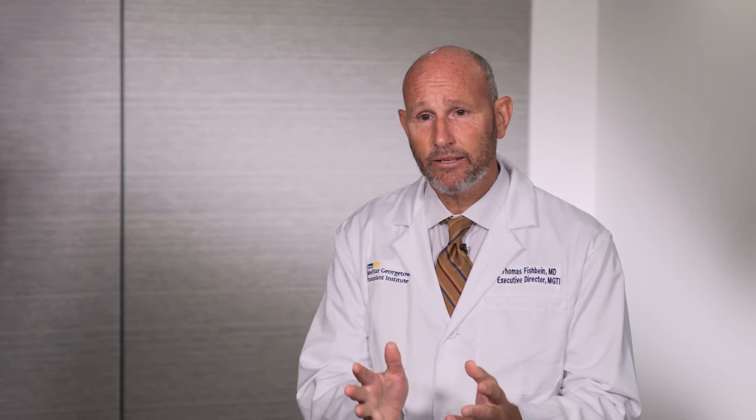Children sometimes require hepatobiliary surgery, which means surgery of the liver, bile duct, or pancreas. They need this type of surgery for a variety of different conditions, most of which are inherited. A child may be born with an abnormality of the liver, the pancreas, or the bile duct. These are rare conditions dealt with by only very unique people with very unique backgrounds.